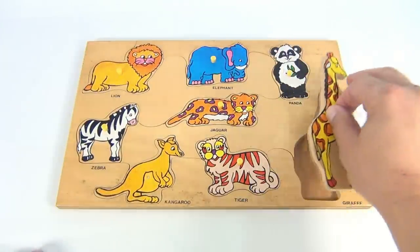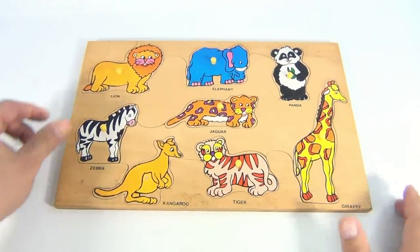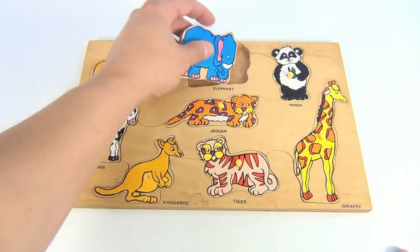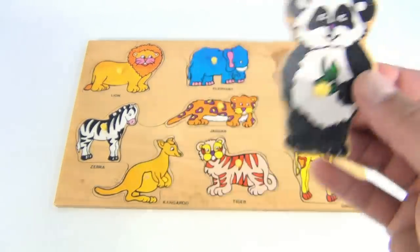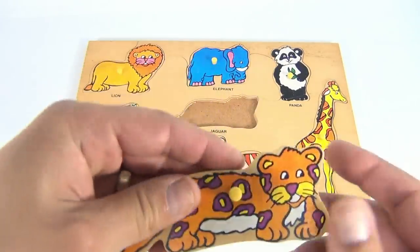They're wood and plywood, so it's a nice heavy thick tray. The pieces have a number on them — number 0593. We have a lion, an elephant, and a panda — such a cute panda. We have a zebra and the jaguar.